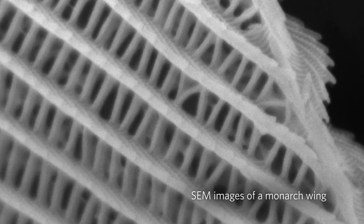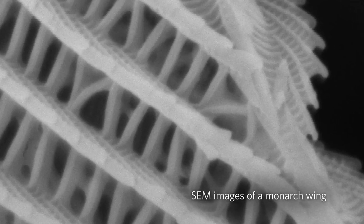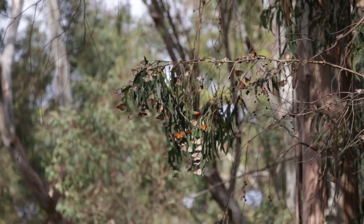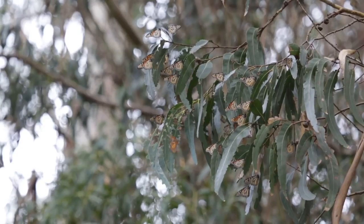The migratory populations express less of this collagen gene than the non-migratory ones, so this really surprised us. Monarchs are listed as near-threatened by the World Wildlife Fund, and their migration is listed as a threatened phenomenon.